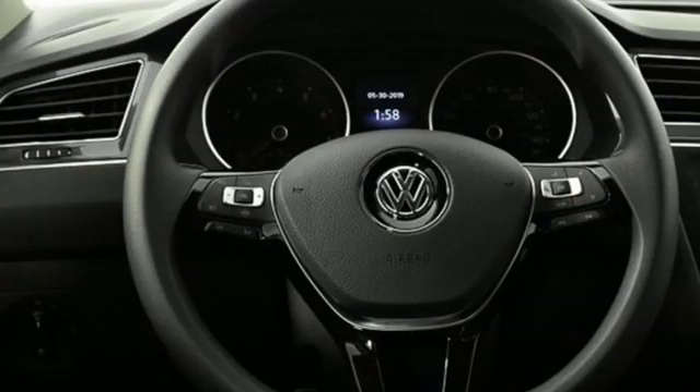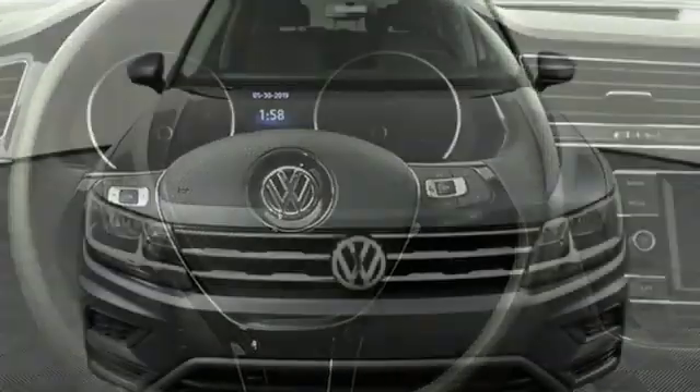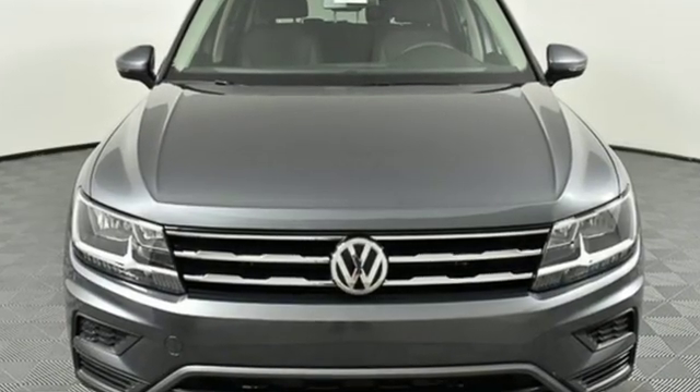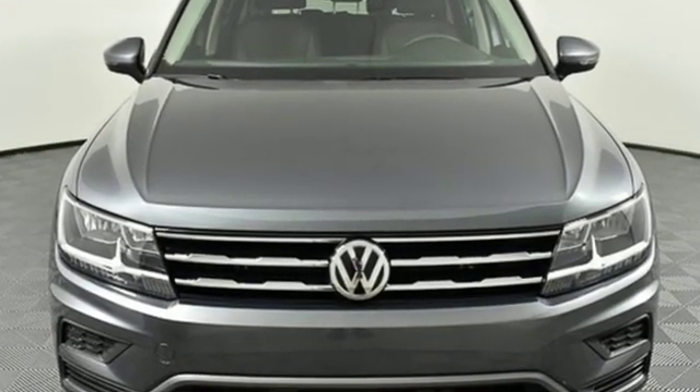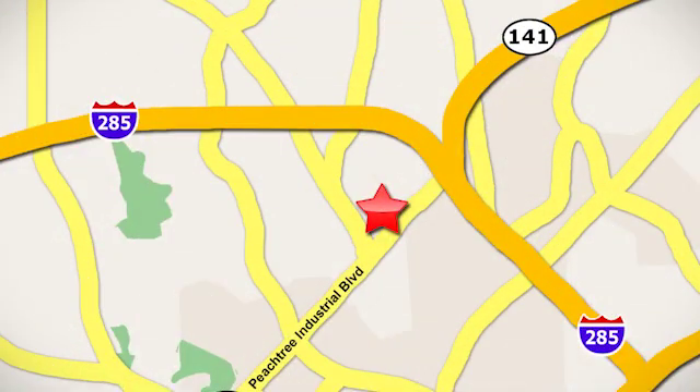Volkswagen — performance you'd expect with the precision of German engineering. Someone is going to drive this fantastic vehicle off the lot. It should be you. Test drive it today. Contact Jim Ellis Volkswagen of Atlanta today or stop on by. We're conveniently located inside I-285 on Peachtree Industrial.